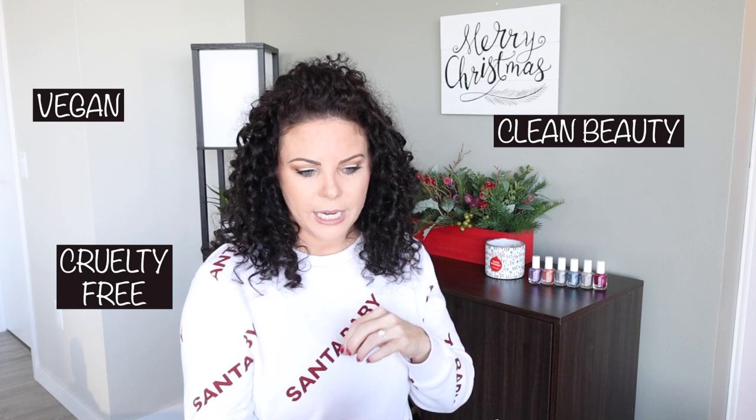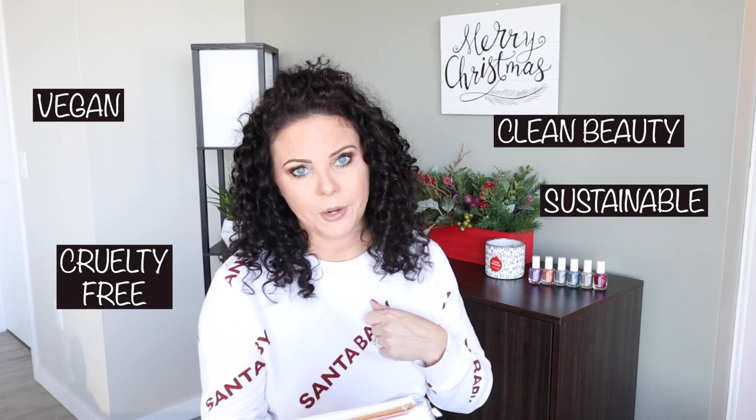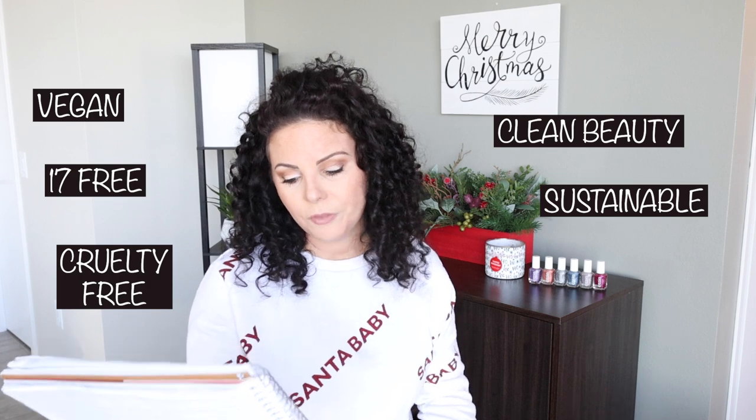A little bit about the brand: Lauren's List from Instagram created it. It's a clean beauty brand — they are vegan, cruelty-free, and sustainable. They also have a recycling program, so make sure you check out their website to see more about that. They are 17-free. The website says you can get up to 12 days of chip-free shine. They also have a curved brush that is amazing — it applies the polish so wonderfully. The formulas are amazing, the colors are amazing, the packaging is stunning. Let's get into the polishes.